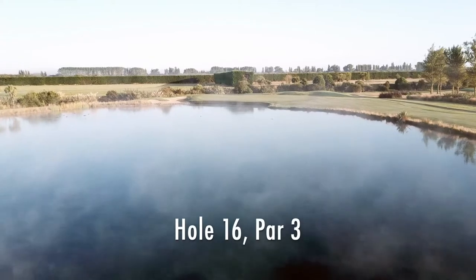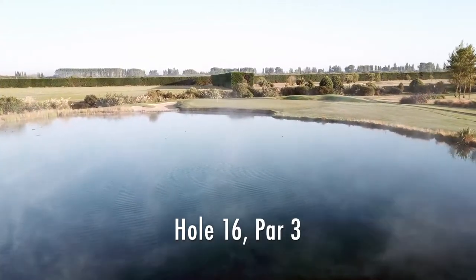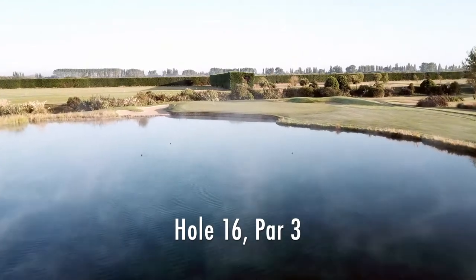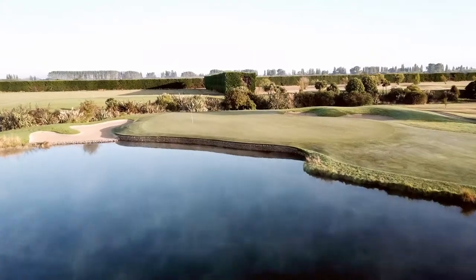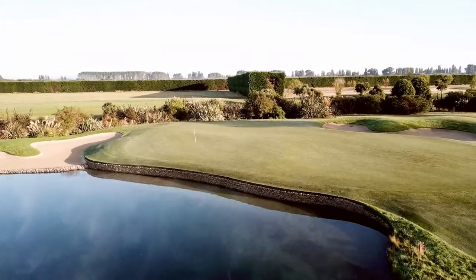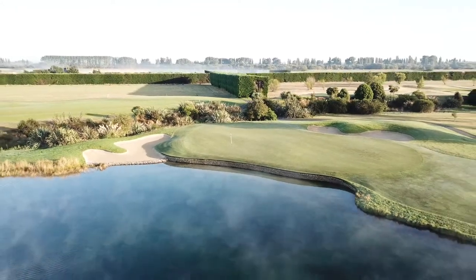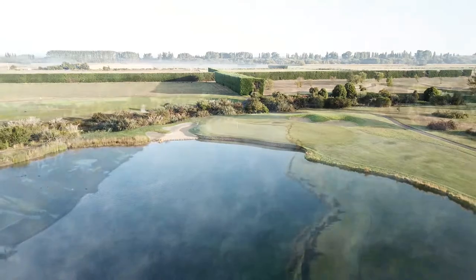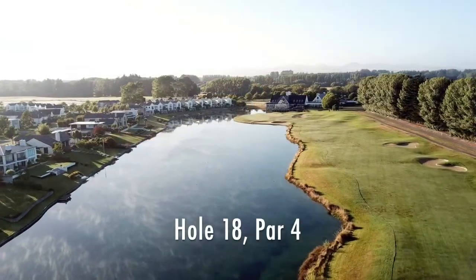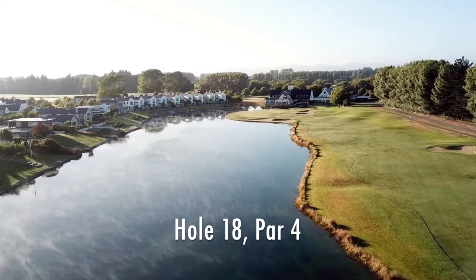Hole 16 is another picturesque par three, with water aplenty on line from tee to green. Hole 18 is a ripping finish — a strong par four with water left and around the green.